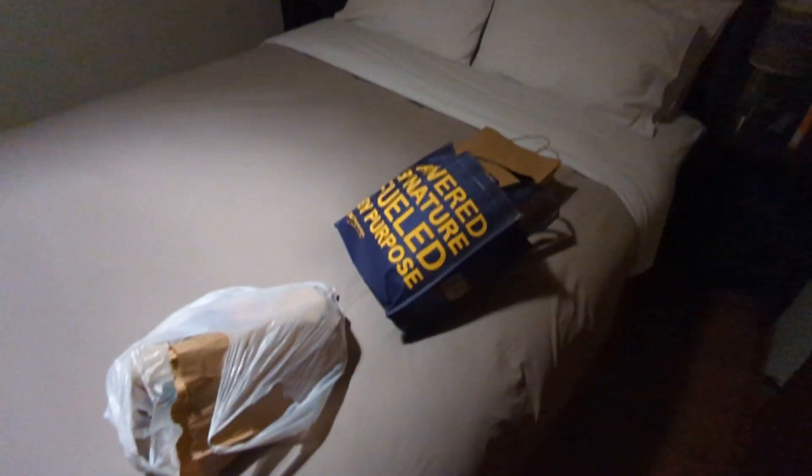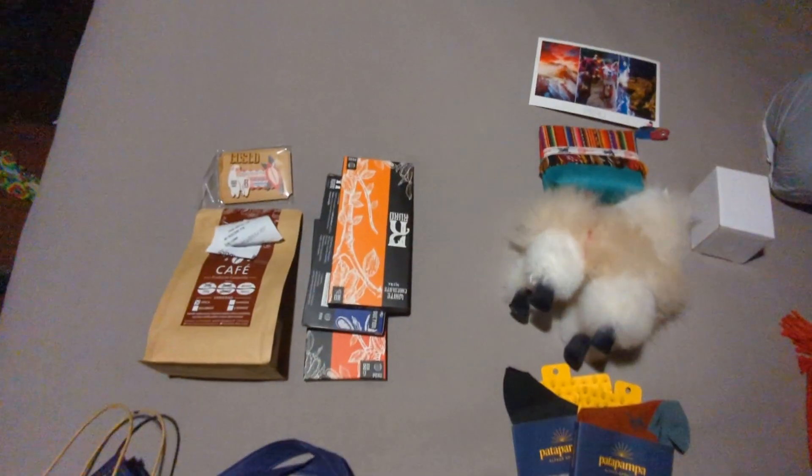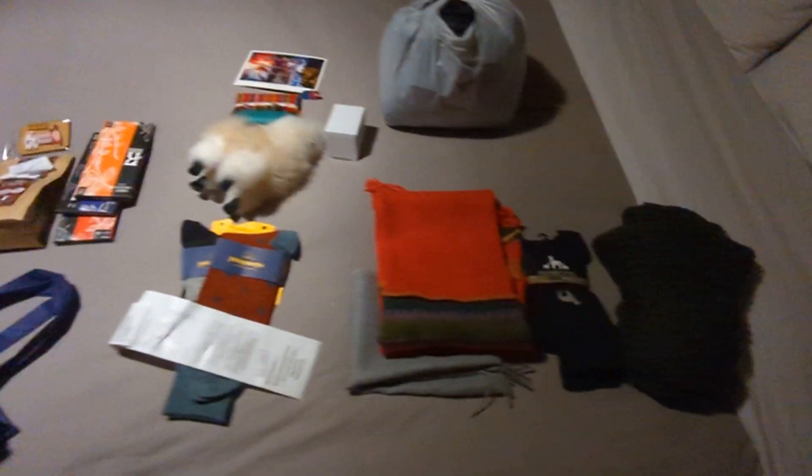And then I'm going to be doing the Lares Trek later this week. I definitely didn't entirely pack for that, so I had to buy some things. Some of these are generic souvenir-type things — exhibit A — but then the rest of the stuff I'm going to need for my hiking, which is exhibit B.